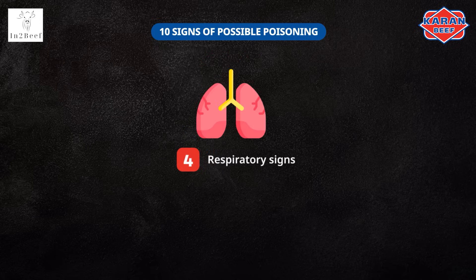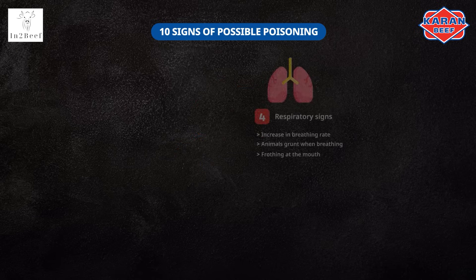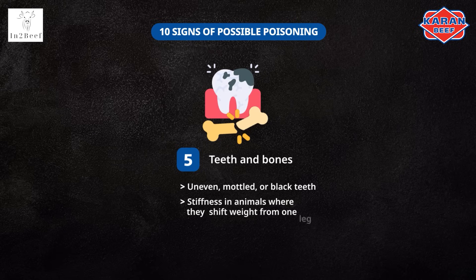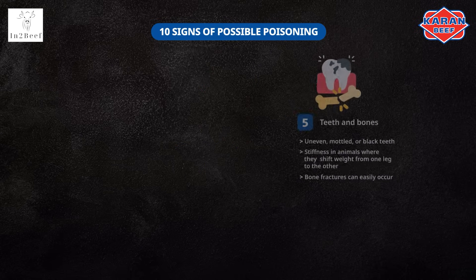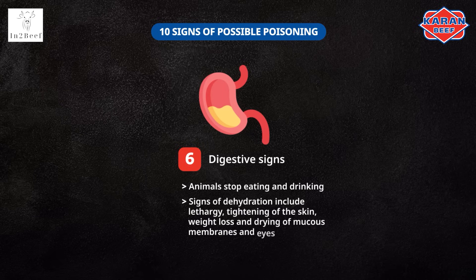Respiratory signs show an increase in breathing rate, animals grunting when breathing, and frothing at the mouth. Signs in teeth and bones display uneven, mottled, or black teeth, stiffness where animals shift weight from one leg to the other, and bone fractures can easily occur. Digestive signs are when animals stop eating and drinking. Common signs of dehydration include lethargy, tightening of the skin, weight loss, and drying of mucous membranes and eyes.